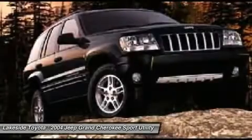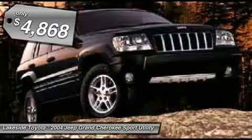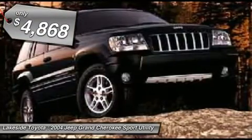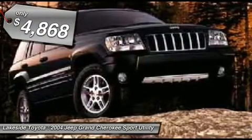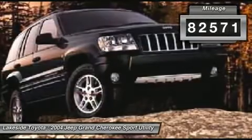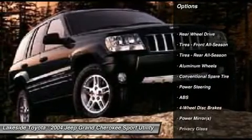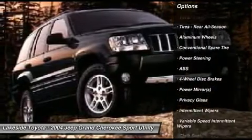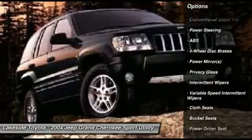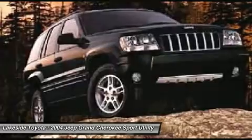Lakeside Toyota did not take any water damage to the dealership or to our vehicles like many other dealers in and out of our area did. Our inventory has made it through the storm without water damage. No flooded vehicles, so when buying a pre-owned vehicle from Lakeside Toyota, you get that very important peace of mind of not having to worry about buying a flood vehicle. It is just one more thing less to be concerned about when purchasing a new vehicle here at Lakeside Toyota.